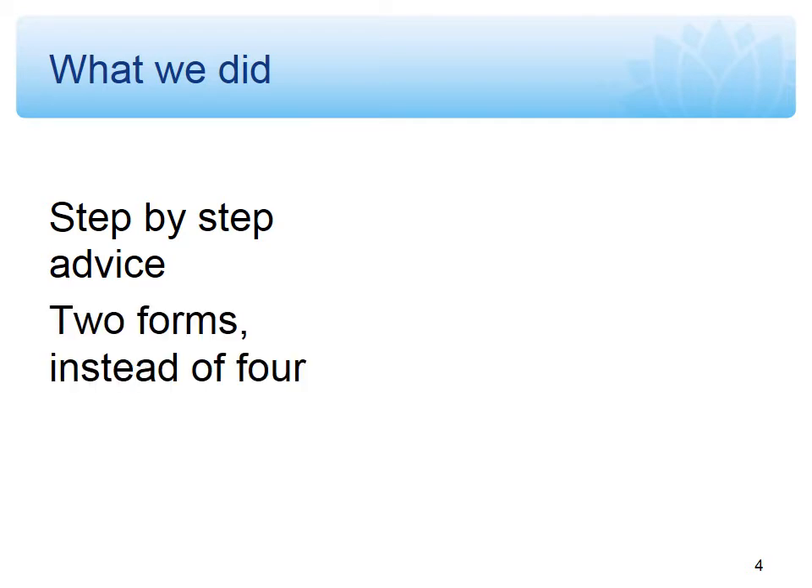We took on board the feedback about the forms, so now there are two forms instead of four as there were in the past. We also now have some fact sheets that include pictures. Some of the feedback from the survey commented that it's really useful to get hands-on advice about how to prepare records and, when it comes to the condition of the records, the types of damage that need to be repaired before they can be transferred to our custody.